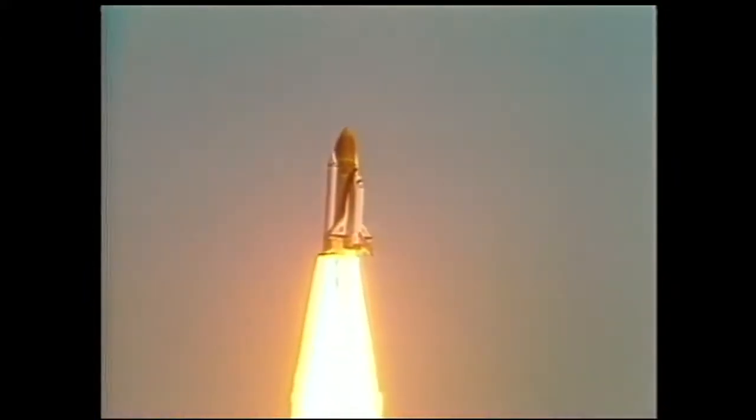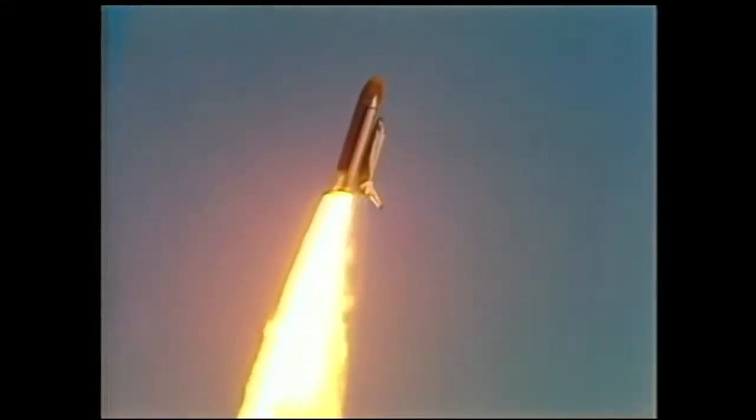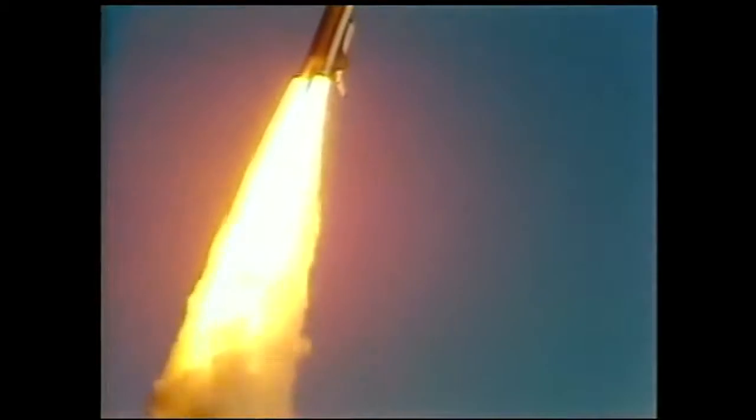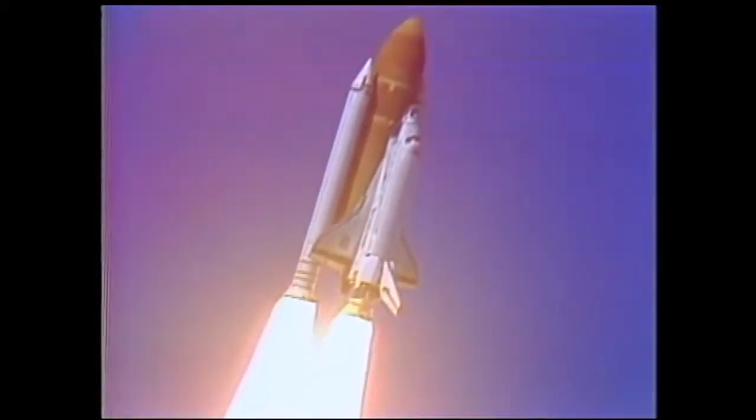Houston now has control. Roger, roll, Challenger. Good, roll program confirmed. Challenger now heading downrange.